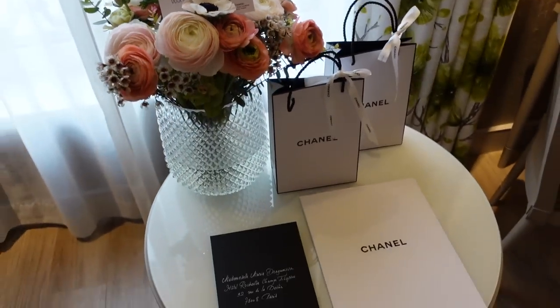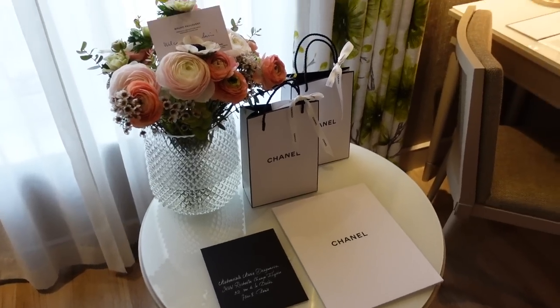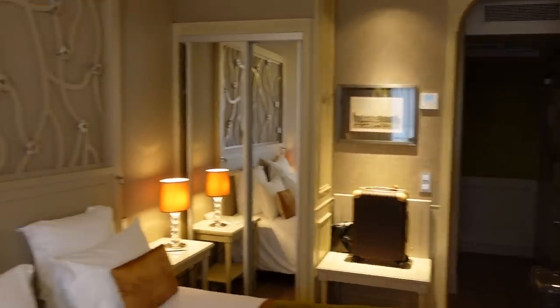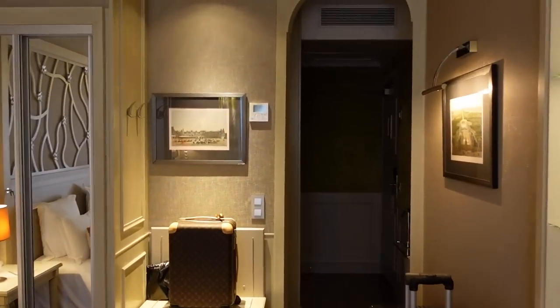If that vlog is already up I'll link it above, and if not, it's coming next. Let me show you another view of the room and then I'll take you to the bathroom.